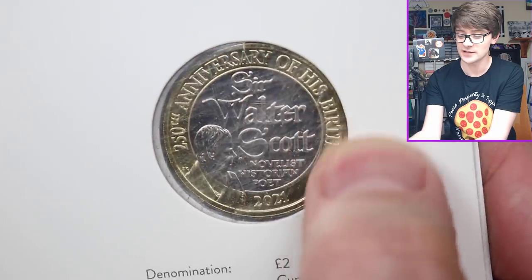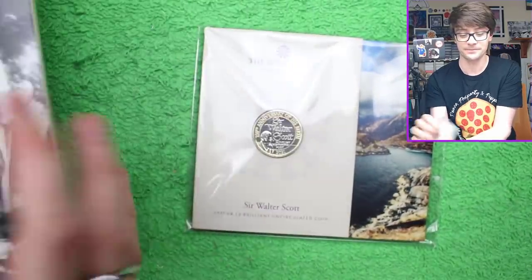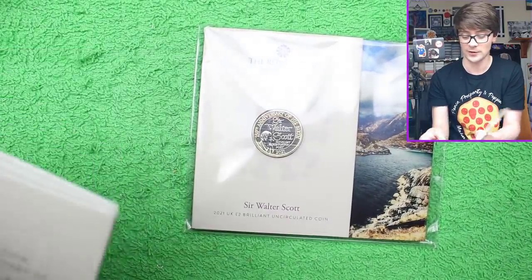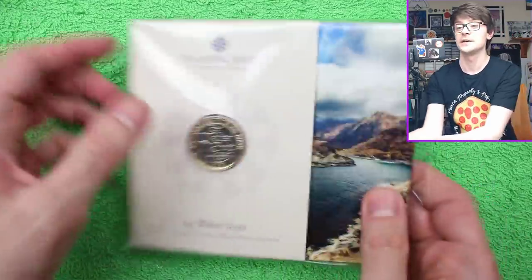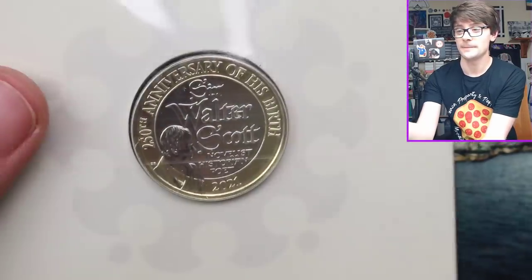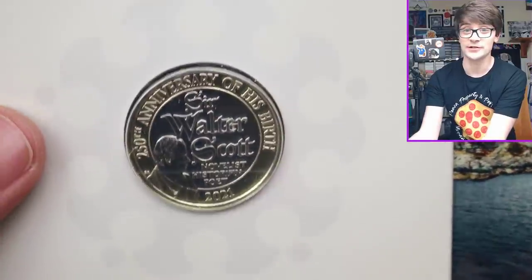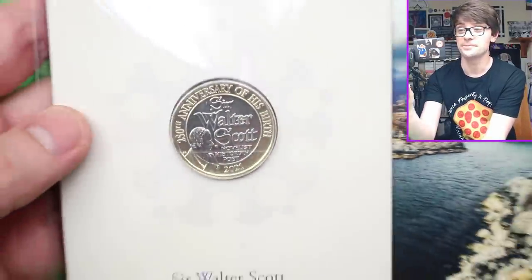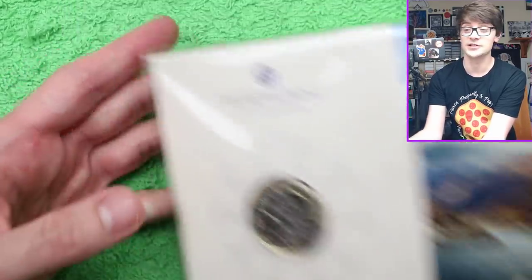I'm not sure what's going on with the packaging - it seems to be really scuffed now. Bear in mind, this has come out maybe three times in the year, so I'm not sure what's going on with that, but anyway, a story for another day. But this is a lovely, lovely coin. As I said, I have a bit of a leaning towards £2 coins because I think they look stunning. I've got a nice little - I would imagine this is a Scottish landscape, because Sir Walter Scott being Scottish himself.